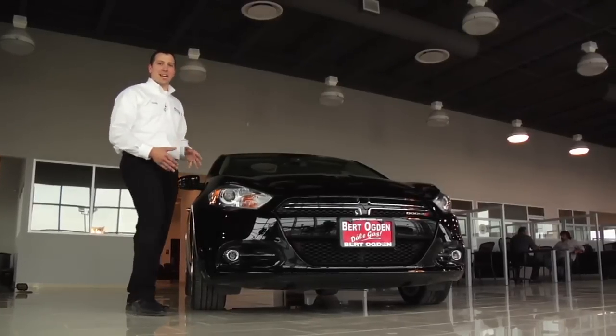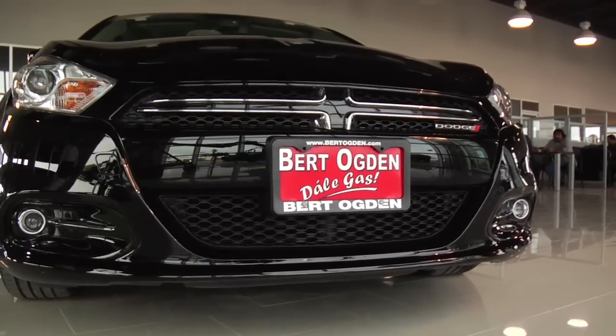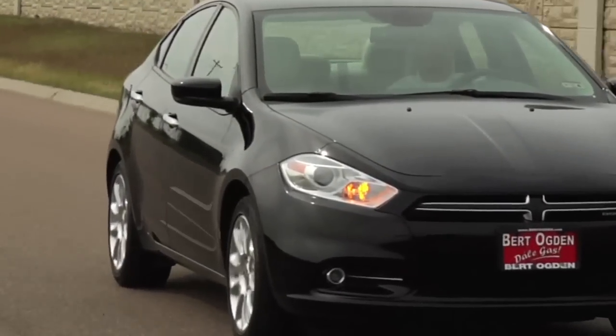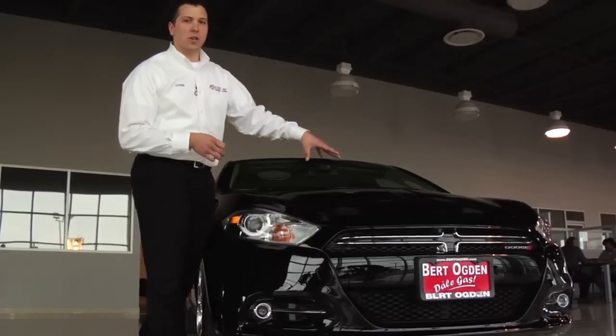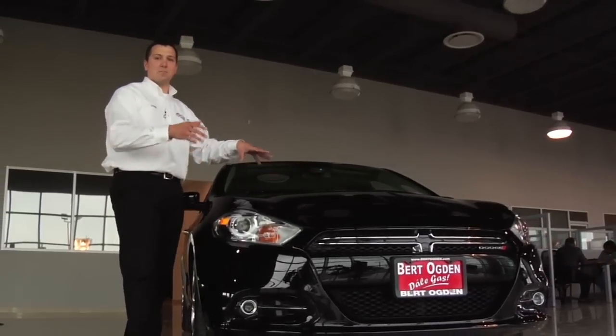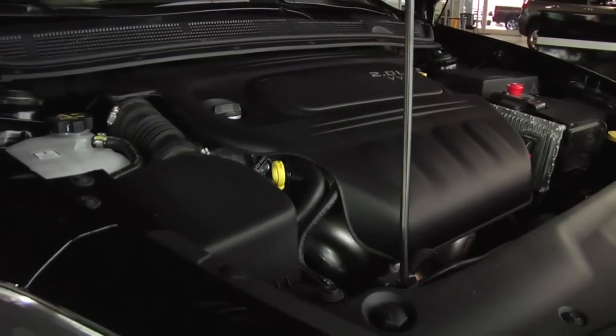Another unique thing about the Dart is its active grille shutter at the front of the vehicle, which redirects airflow around the sides and underneath to help increase aerodynamics and fuel efficiency. Also, the multi-air technology incorporated in the engine management system increases fuel economy and reduces emissions, making it an overall better, safer, and more performance oriented vehicle on the highway.